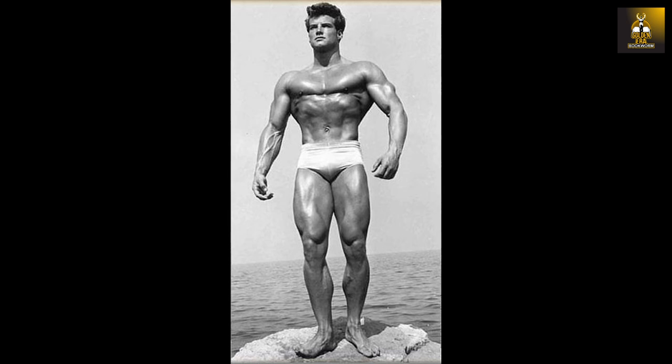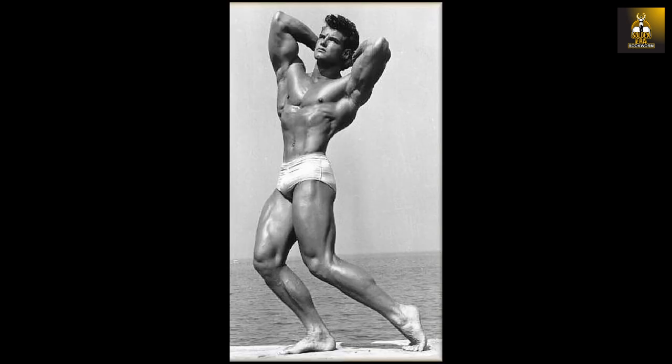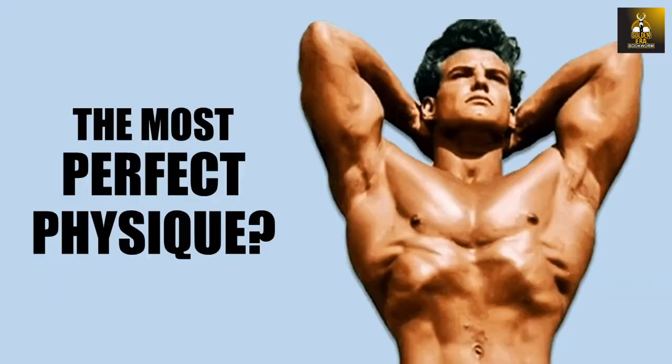I still think that Steve Reeves was the greatest of all time, because of the kind of beauty he had on the body and all that stuff. It's just like in the old days, when Steve Reeves walked on the beach, people just stopped cold and said, 'Oh my God, would I love to have a body like that.' And so that is really what it is about — that says that everyone out there says, that's the kind of body I want.